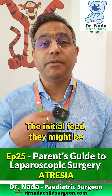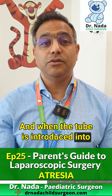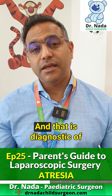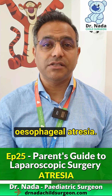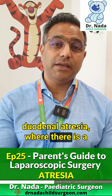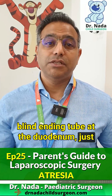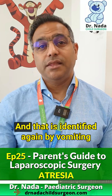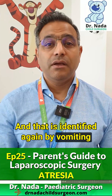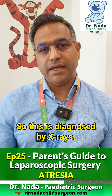At the initial feed, the child might be coughing up or choking on the feed. When a tube is introduced into the esophagus, it coils up where the blind ending is, and that is diagnostic of a cervical atresia. The other condition is duodenal atresia, where there is a blind ending tube at the duodenum just beyond the stomach. That is identified again by vomiting and pooling feeds, and is diagnosed by X-rays.